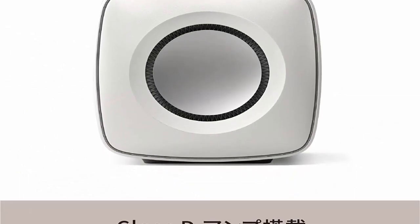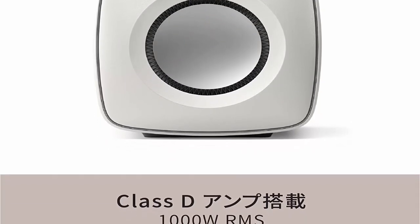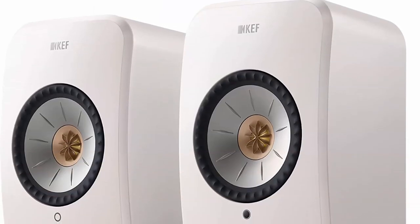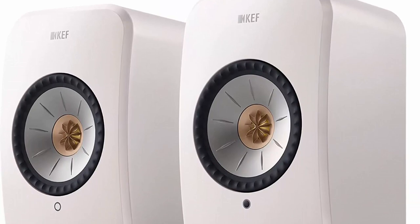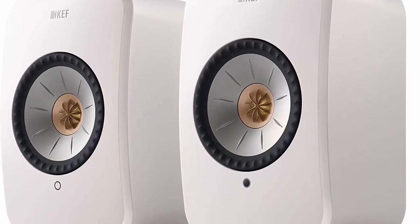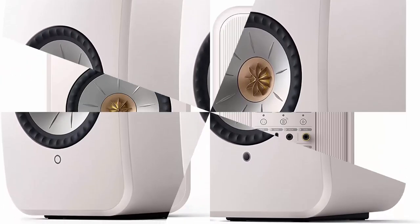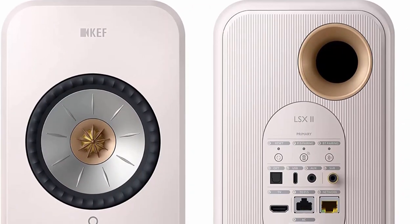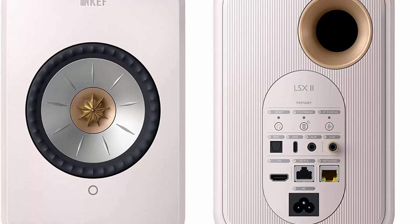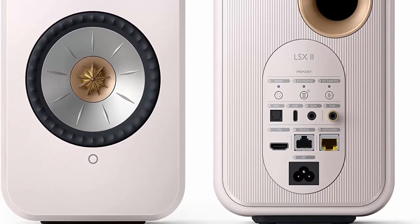The LSX2 offers the highest quality sound in its size with streaming up to 24-bit/384 kHz, making high-fidelity sound accessible to more listeners. LSX2 supports HDMI ARC and USB-C inputs, making it the perfect companion for TV and laptop. When partnered with other wireless speakers, you can use AirPlay 2, Chromecast, or Roon to fill the entire house with the same playlist.